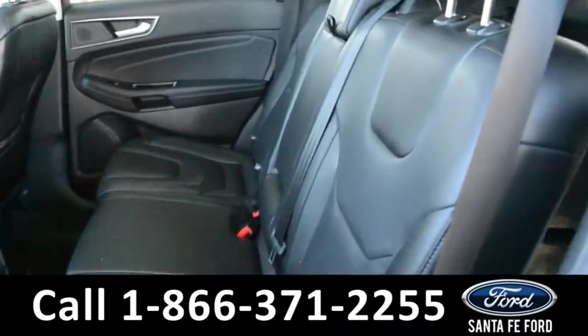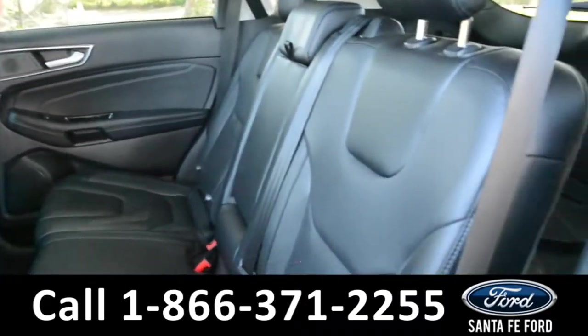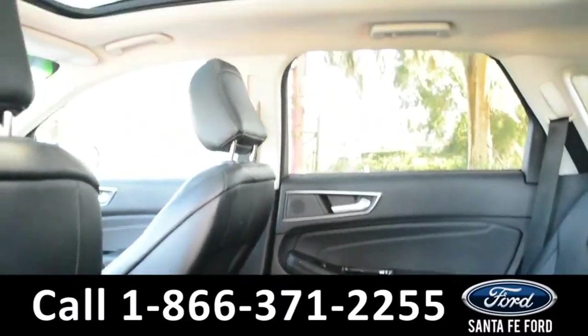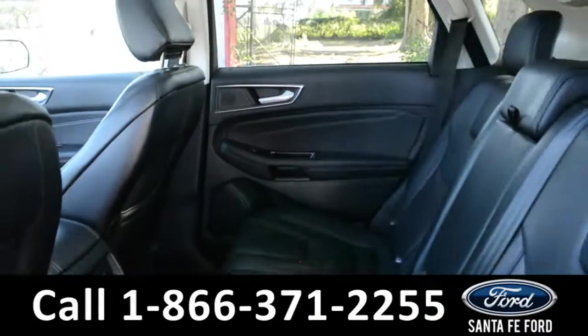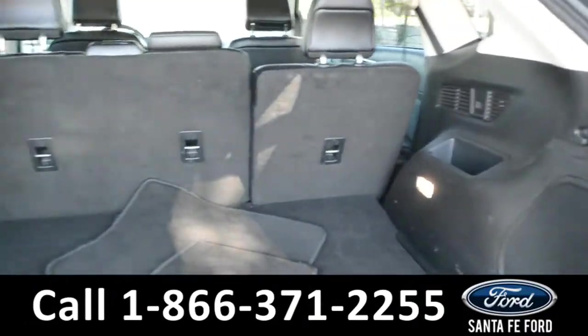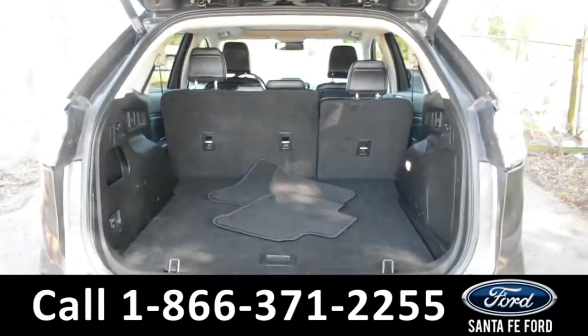A look into the back seat shows this vehicle has plenty of room for passengers. The seats do fall down for extra storage space in the cargo area, if needed. This vehicle is also equipped with a sunroof and a moonroof. A look into the cargo space shows this vehicle has plenty of room for storage, and again, the back seats do fall down for extra space if needed.